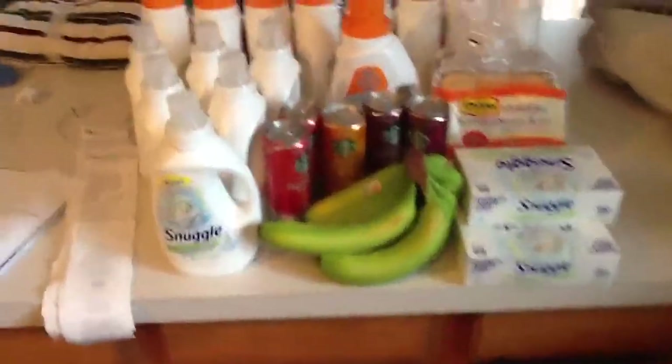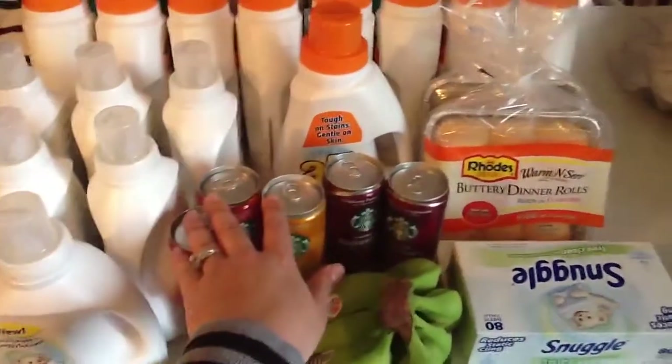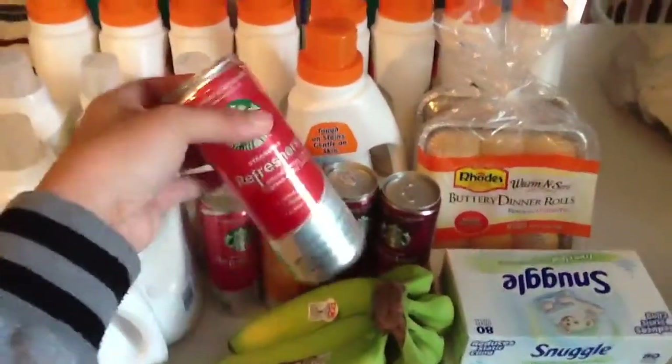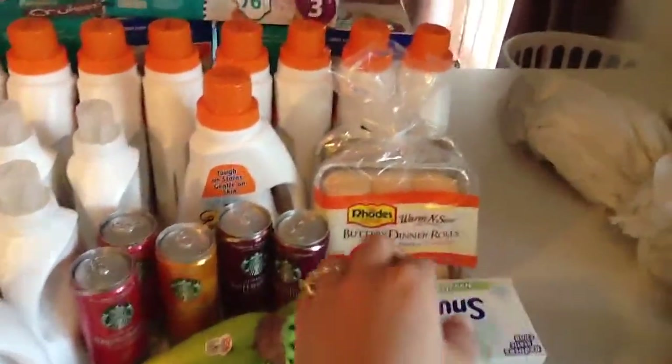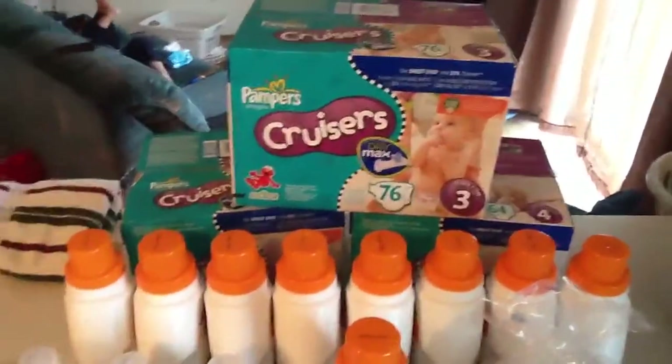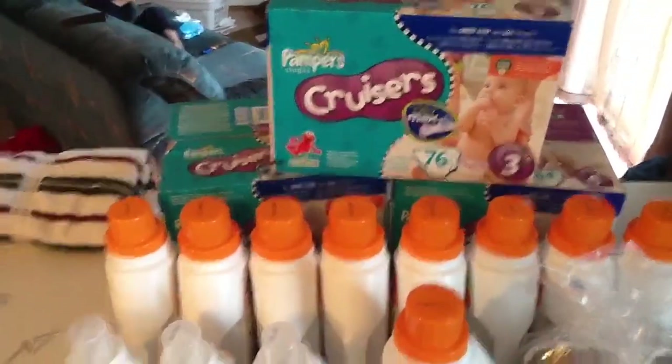Then I got some bananas. I bought some Starbucks drinks — these are free this week with the coupon that came in the paper. I bought the Rhodes dinner rolls; there's two of those. And I found these boxes of Pampers Cruisers marked down, so I did pick up three of them.